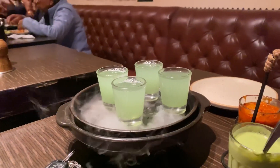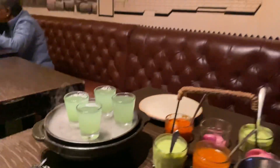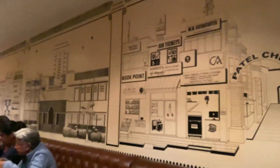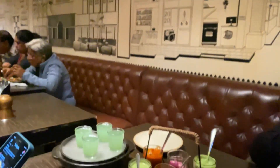So this is their complimentary drink and it's very sweet in flavor. It actually tastes like a toffee and it's really good.